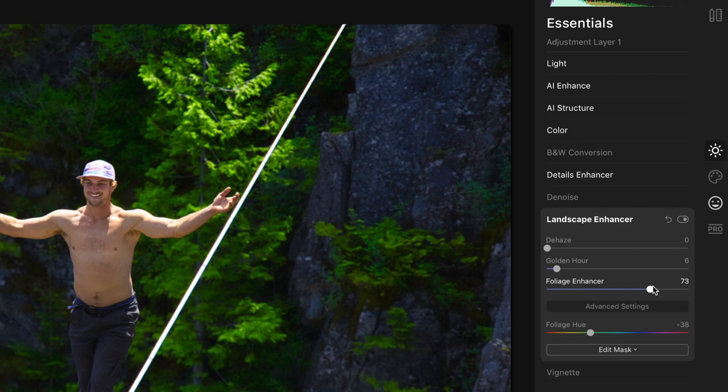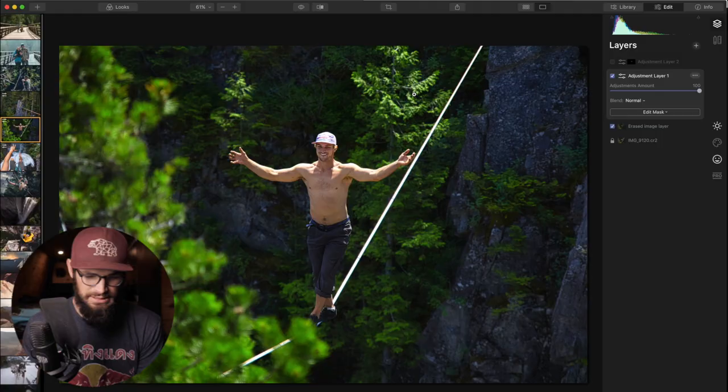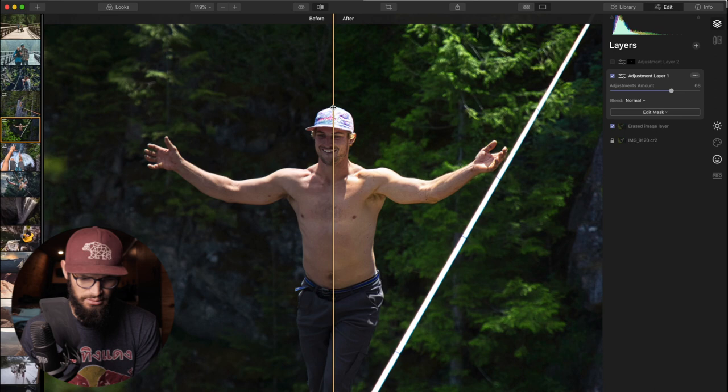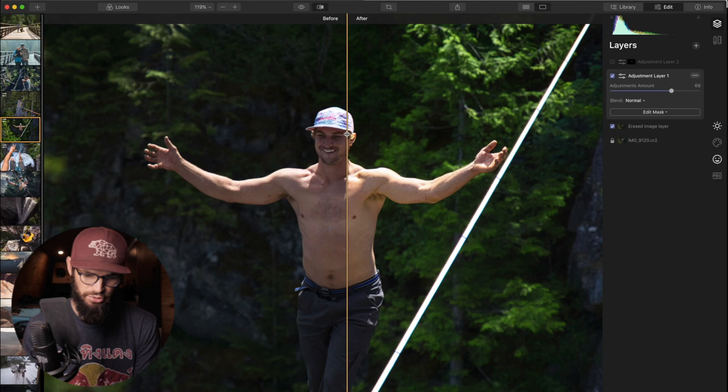The foliage enhancer is the one that really makes landscape foliage pop. Under the advanced settings you can shift the hue of foliage really easily. This targets specifically just foliage — so if those same colors were present on Spencer, it wouldn't shift those. This is our finished edit here, though I think I went a little heavy on the color, so we're going to dial it back a touch. Punching in, we went from a moderately out-of-focus face and body, and it's sharpened up in a way that feels pretty natural. I want to print off this photo and send it to Spencer — I'll never forget what it was like watching Spencer free solo for the first time.